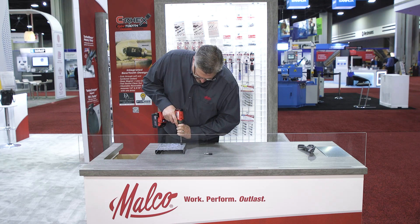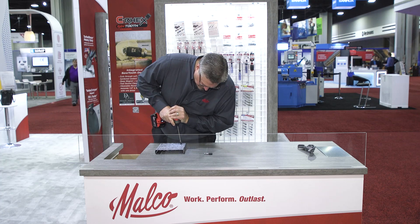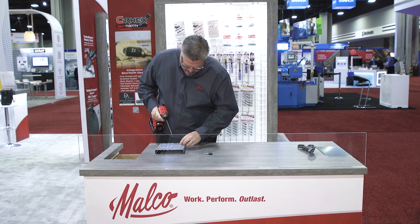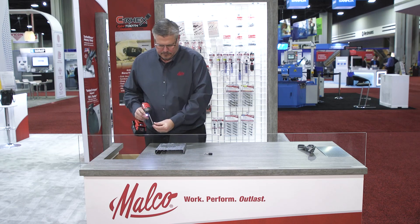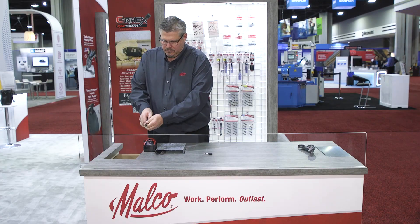The C-Rex Salt Youth is one of Malco's most popular and award-winning products, earning both the 2022 Dealer Design Award from ACHR News and the Pro Tools Innovation Awards. Along with efficiency is safety and ergonomics, making sure that your products are working for you and that trade pros aren't sacrificing their health and safety just to get a job done quickly.